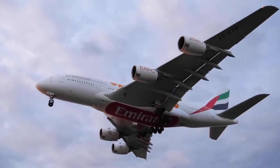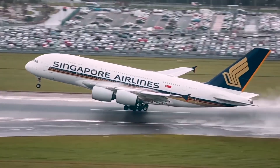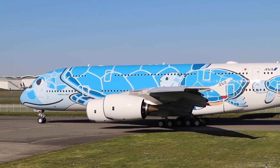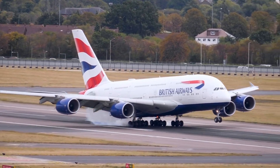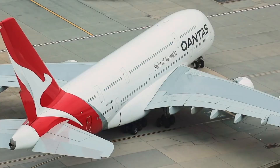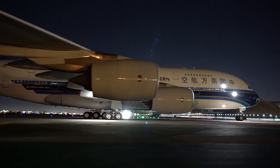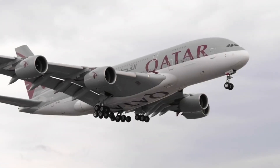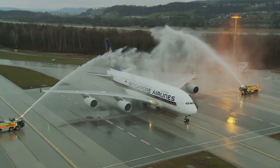The Airbus A380 is truly a marvel of aeronautical engineering. Too bad it won't stay with us for long — thanks to COVID-19, demand has disappeared for wide-bodied, double-decker aircraft like the A380. Airbus has announced that it will end production of the Super Jumbo Jet, and only time will tell if A380 flights will continue as the pandemic subsides.